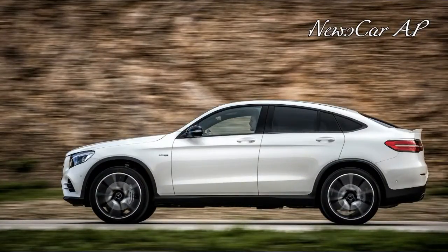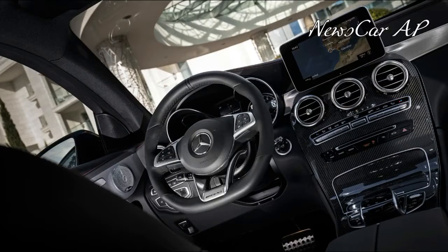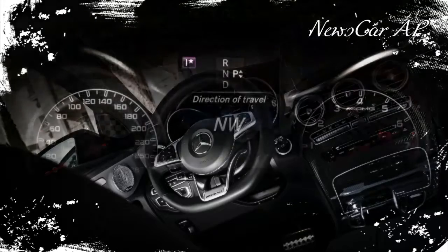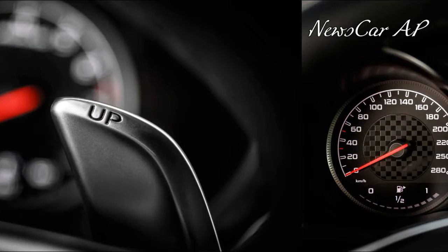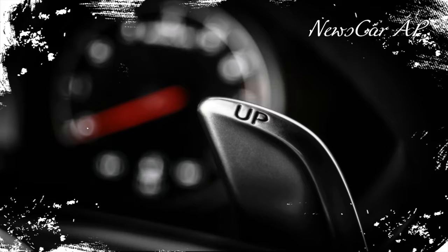Mercedes has yet to announce AMG GLC 43 pricing, but it will almost certainly be the priciest GLC yet. When you consider the price premiums beyond the cost of a normal GLC 300 — the coupe adds $4,800, and the AMG GLC 43 adds $13,750 — a base price of around $60,000 is likely for this fast fastback model.